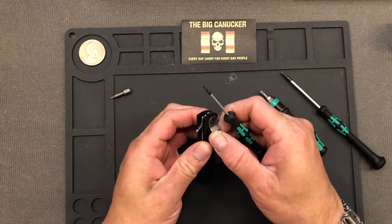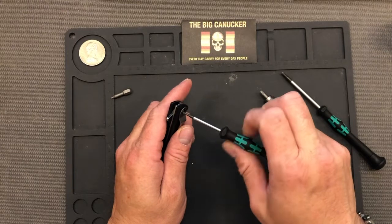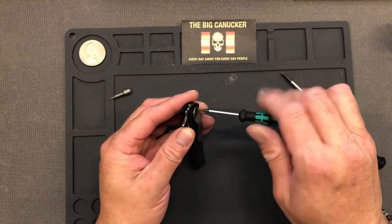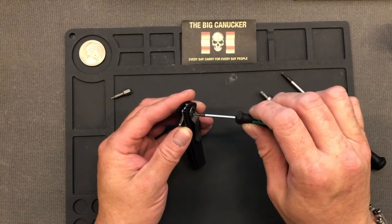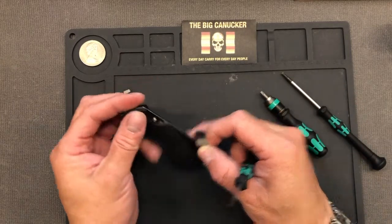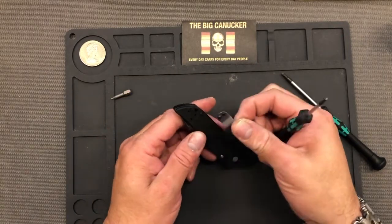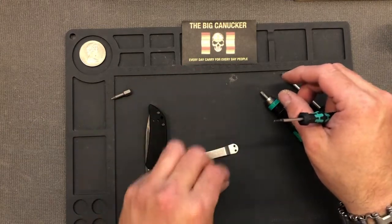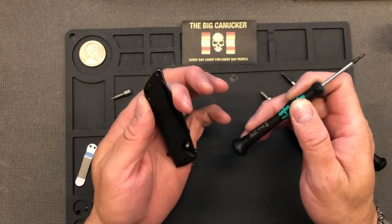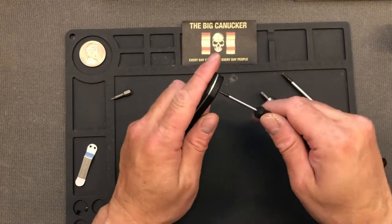I haven't seen too many Kershaw Skyline teardown videos. I don't 100% know what they have in here — if they've got phosphor bronze washers or nylon washers — but let's find out. These are kind of longer screws for the pocket clip, so let's just put those aside. It looks like it takes a 6mm on the clip screws and 6mm on the body screws as well.